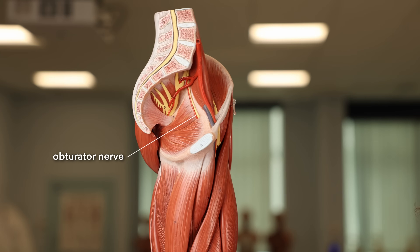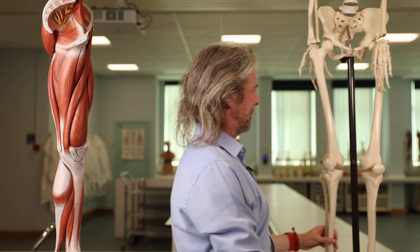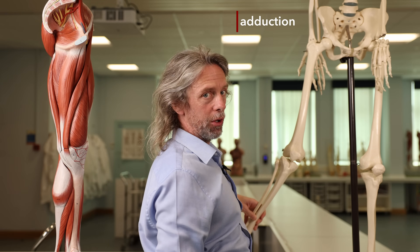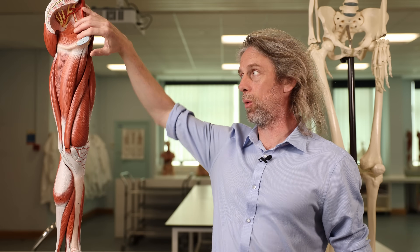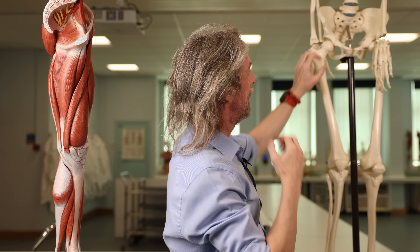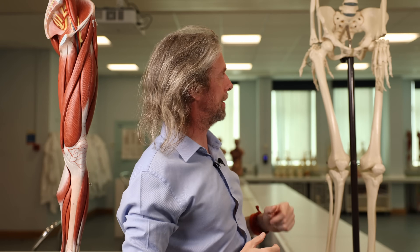The obturator nerve runs around the brim of the bowl of the pelvis. It's inside the pelvis and then passes through the obturator canal to get to the muscles of the medial thigh — the muscles that adduct the lower limb at the hip. Damage to the obturator nerve will give weakness in hip adduction or loss of the ability to adduct the hip. These muscles are very important when you're standing on one leg and balancing your trunk over it. It's quite safe and deep, which means it can be damaged during a total hip replacement or a repair of a fracture of the acetabulum.